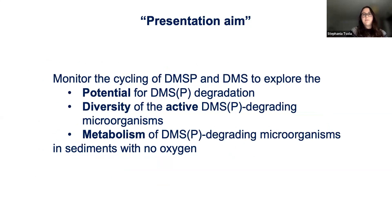I only just started in January, so my presentation focuses on monitoring the cycling of DMSP and DMS and exploring the diversity and metabolism of the active DMS and DMSP-degrading microorganisms in sediments with no oxygen. To explore this, we first need to go sampling. Throughout the presentation, I'll show results from two sampling sites: a salt marsh and the Baltic Sea. Both have brackish salinity — an intermediate salinity — which lets us explore both methanogens and sulfate-reducing bacteria. DMSP has been found in high amounts at both sites.